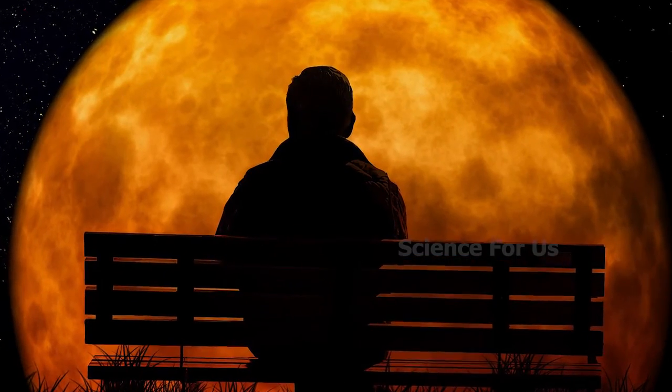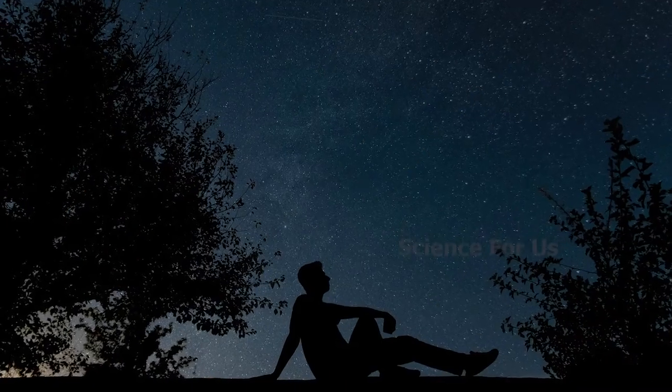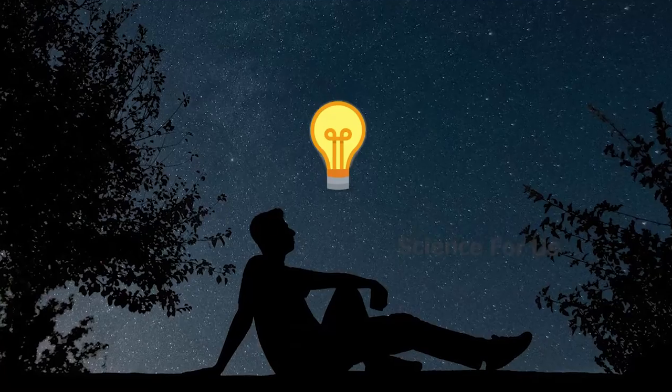You may have wondered why we can't see in the dark like most animals can, right? So there is a scientific reason for that.